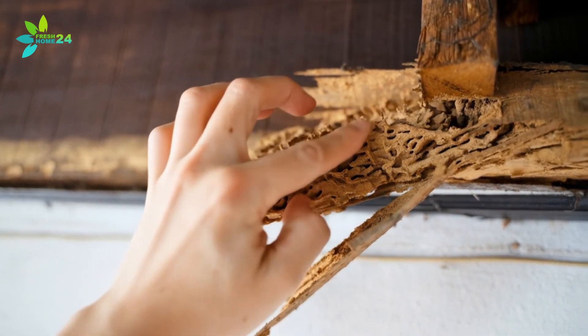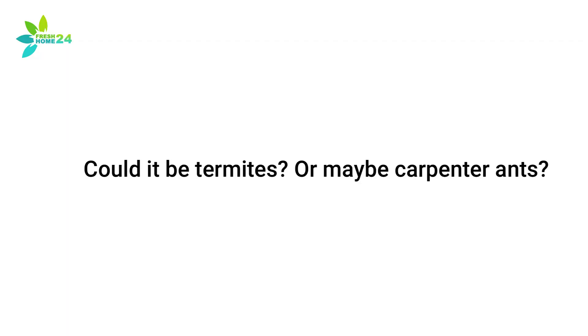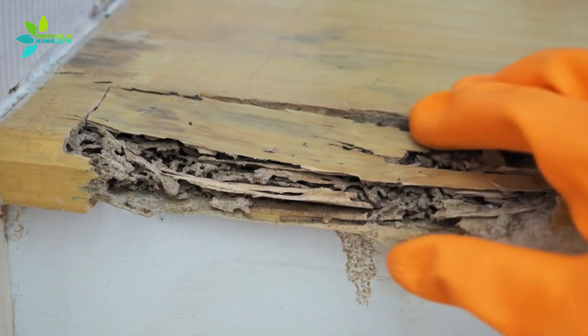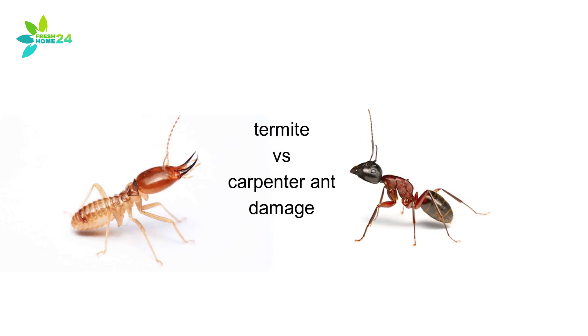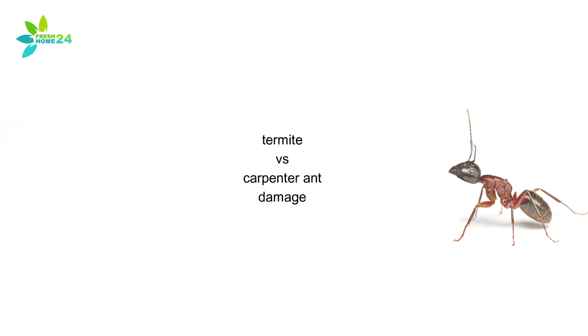Have you ever noticed mysterious damage in your walls or woodwork and wondered what's causing it? Could it be termites? Or maybe carpenter ants? These wood-destroying invaders can cause some serious damage if left unchecked. But the good news is, with a little knowledge, you can tell them apart and know exactly what to do next. Today, let's break down the real differences between termite and carpenter ant damage, and why knowing which pest you're dealing with can save you time, stress, and a whole lot of money.